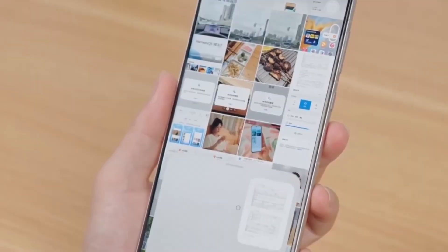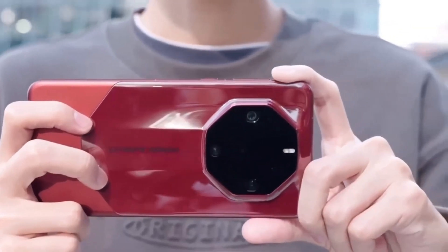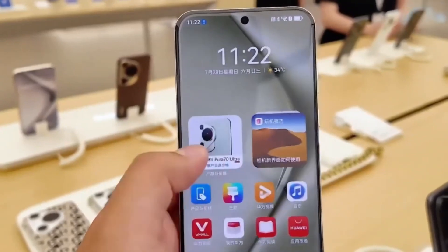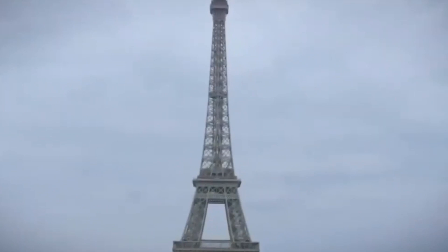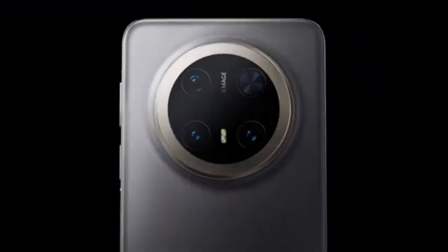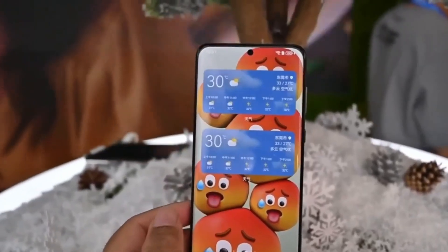Fast forward to now, and Huawei has raised the bar again with the Mate 70 series. Some models in this lineup feature the Kirin 9100, a 6nm application processor built by SMIC. While SMIC ranks as the world's third largest foundry, trailing behind TSMC and Samsung foundry, its production methods are constrained by US sanctions. The company doesn't have access to extreme ultraviolet (EUV) lithography machines, a key technology for manufacturing chips smaller than 6nm.